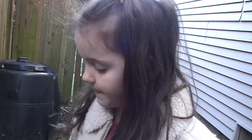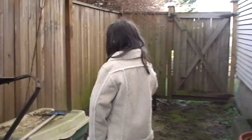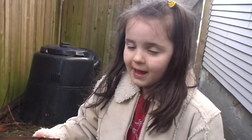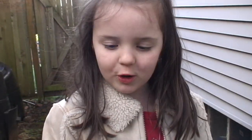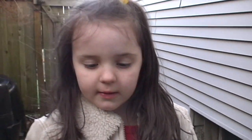Worms help the earth — when they poop, they poop in the dirt and make more soil. These are some baby worms and we have a worm box.